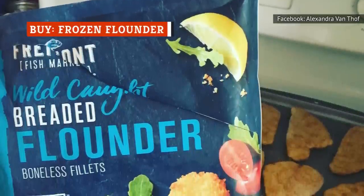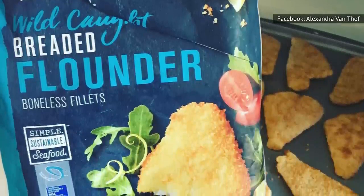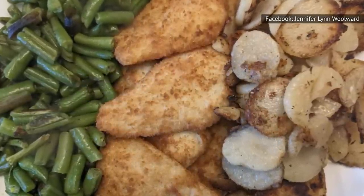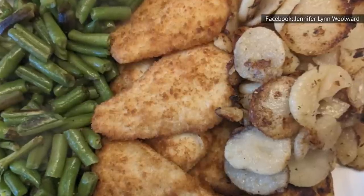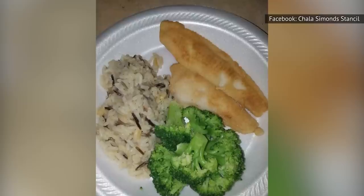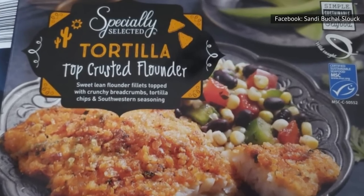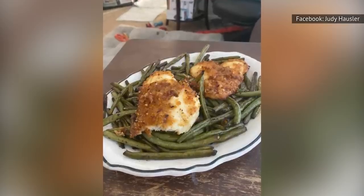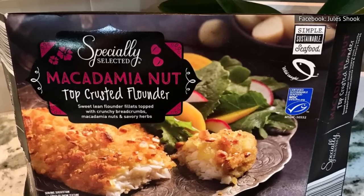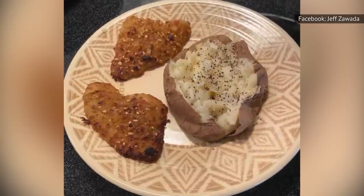Aldi customers get positively giddy when they find flounder in the frozen food section. Flounder is a mild-tasting fish without the earthy taste of catfish or other similarly mild fish. The lightly breaded version is seasonal, so you won't find it available year-round. These taste less like frozen fish fillets and more like the type you'd get at a restaurant. Aldi also sells a non-breaded version from Fremont Fish Market. You may also encounter some flavored top-crusted versions, including a Southwestern-seasoned variety from Specially Selected breaded with breadcrumbs and tortilla chips, one with coconut, and another with macadamia nuts. If you stumble across any of these flavored flounder, snatch them up quickly as they tend to be pretty popular.